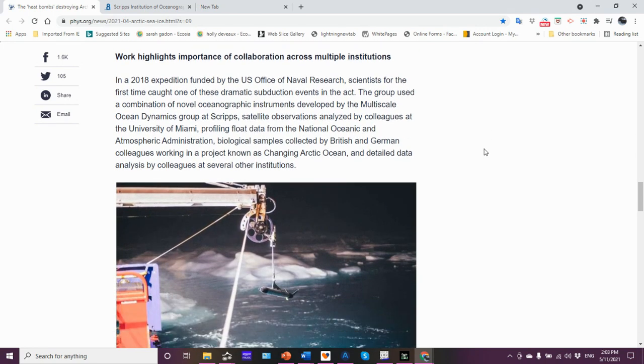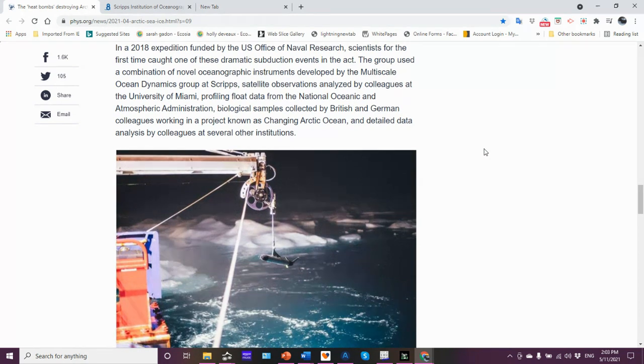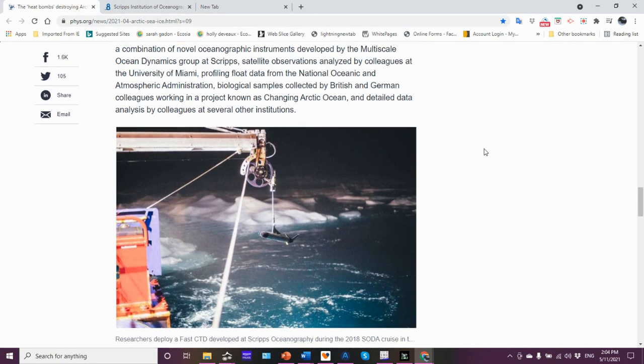In the 2018 expedition funded by the U.S. Office of Naval Research, scientists caught one of these subduction events taking place. They used a variety of instruments to do so. You've got folks from NOAA, Scripps, the University of Miami, and others collecting biological samples. British and German scientists were also involved because they were looking at the biological productivity and nutrient aspects as well.